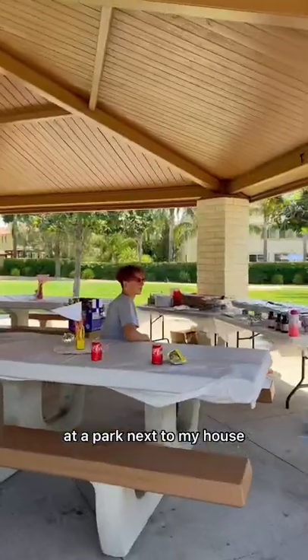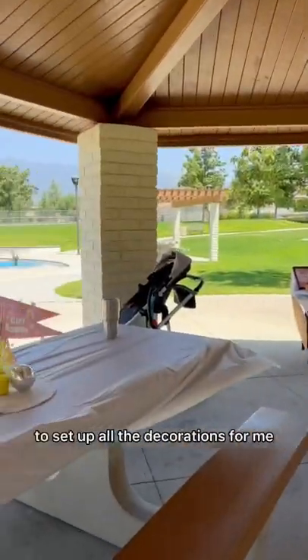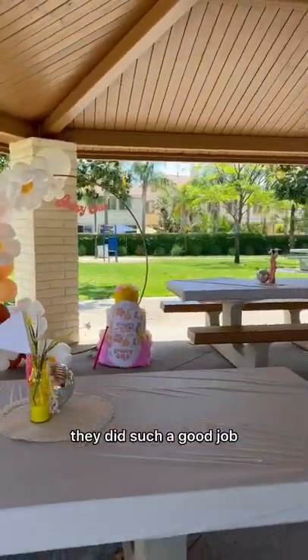We had her birthday party at a park next to my house. My sister and my niece are so awesome — they came an hour early to set up all the decorations for me so I didn't have to rush over there. They did such a good job.